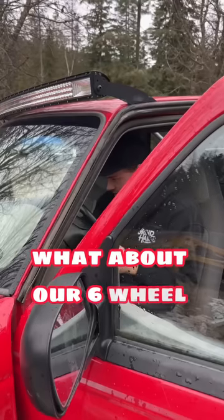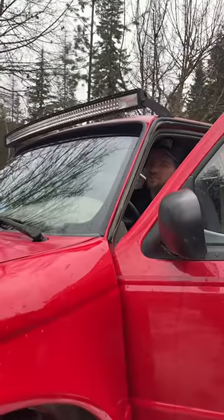What about our six-wheel drive rear steer Ford Ranger? That's the closest so far! With a little jumper, this one would go.